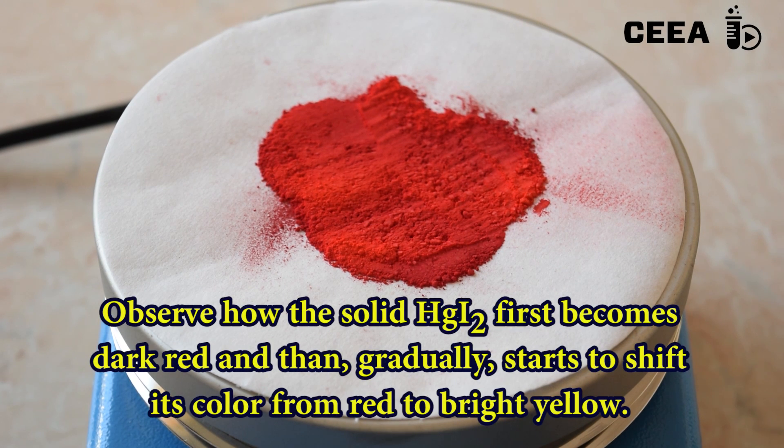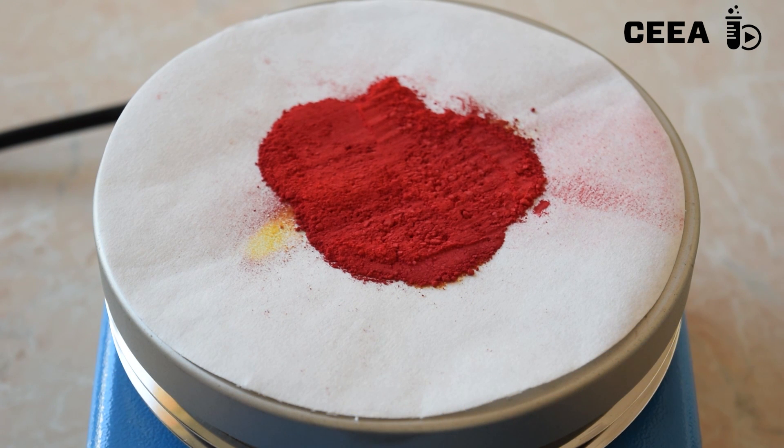Observe how the mercury iodide changes color first to bright red, then gradually becomes yellow.